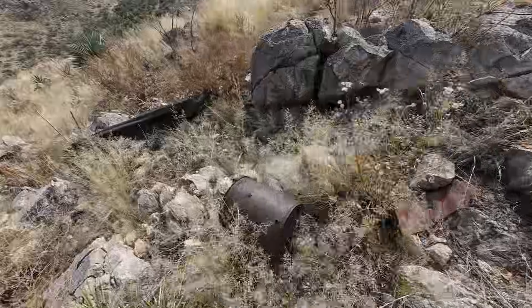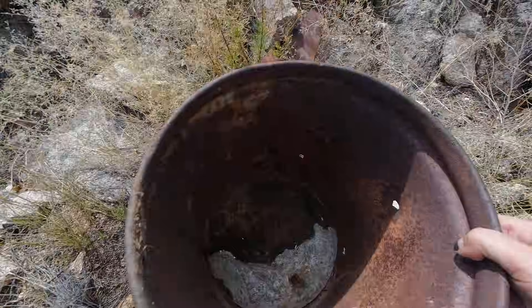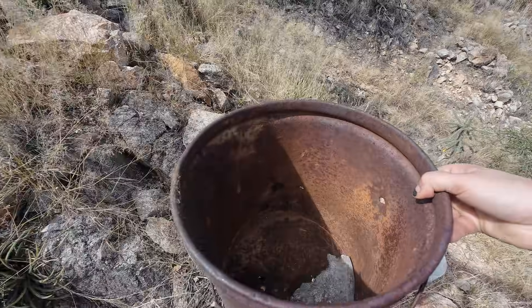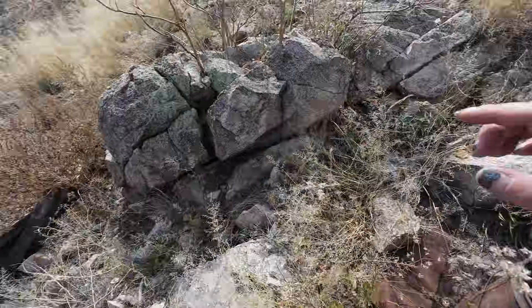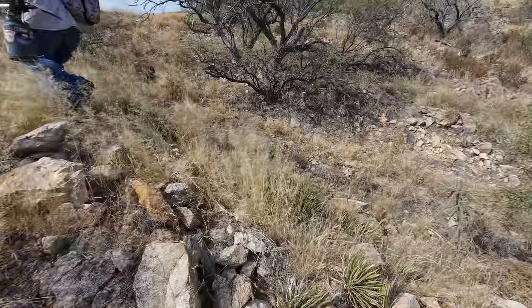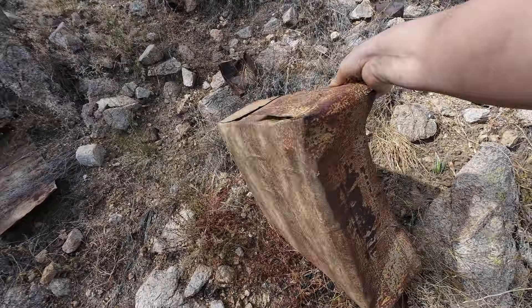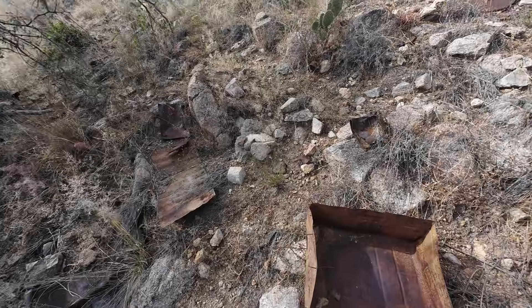So we're just gonna hoof it the rest of the way to the mine. Look at this beautiful bucket — usually these are smashed closed. This one's actually, other than the bullet holes, it's usable. There's an old tin roof right there, so they had structures out here. They were mining this seriously. That's freaking cool.